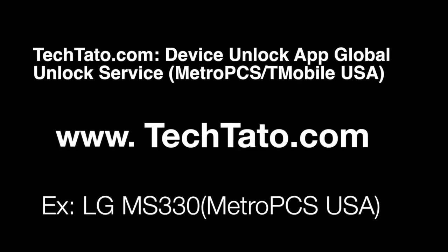Hello, this is TechDot of the Unlock King. I want to present one of the services we currently offer. This is the Device Unlock App global unlock service. The example we're unlocking today is the LG MS330.